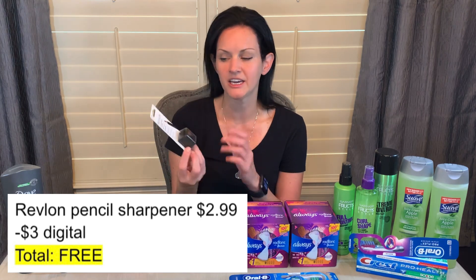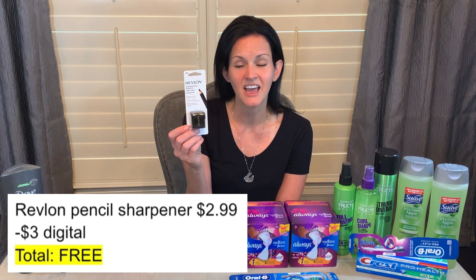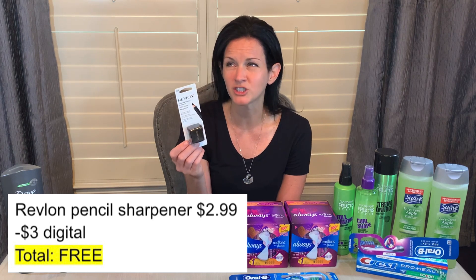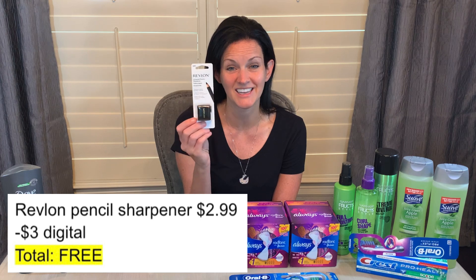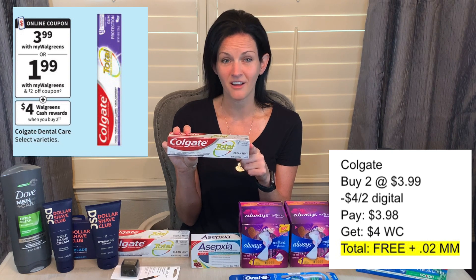Another curbside deal was on this Revlon sharpener, priced at $2.99. There is a $3 Revlon cosmetic coupon, and it took off $2.99 making this completely free. Another deal this week is on Colgate toothpastes, priced at $3.99 each — when you buy two, you get $4 in Walgreens cash. I picked up two of them. At $3.99 that's $7.98. I had a $4 digital coupon so I paid $3.98. I got back $4 in Walgreens cash, making them both free.